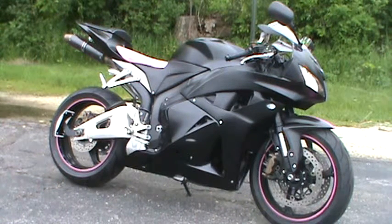Hey everyone, Nick here with Road, Track, and Trail. Today we're looking at a 2011 Honda CBR600RR.